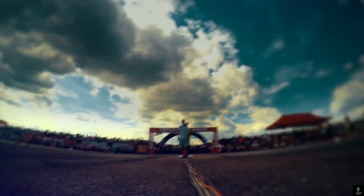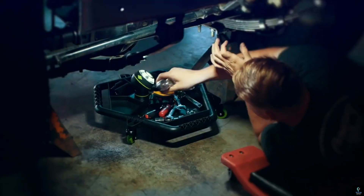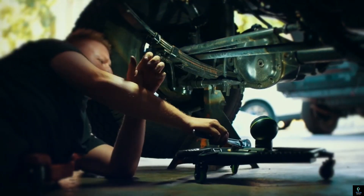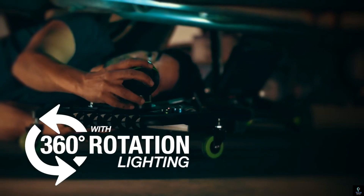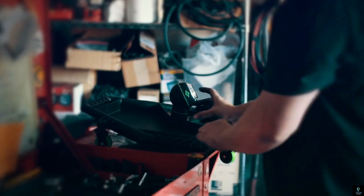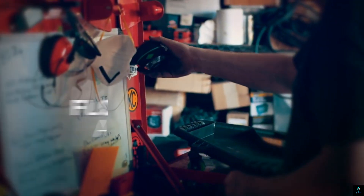The Mechanic Tool Creeper Plus Pod Light Combo is the ultimate garage companion, combining convenience and functionality for mechanics and DIY enthusiasts. The tool creeper offers a low-profile design, allowing users to glide effortlessly under vehicles while keeping tools within easy reach in its integrated storage compartments.